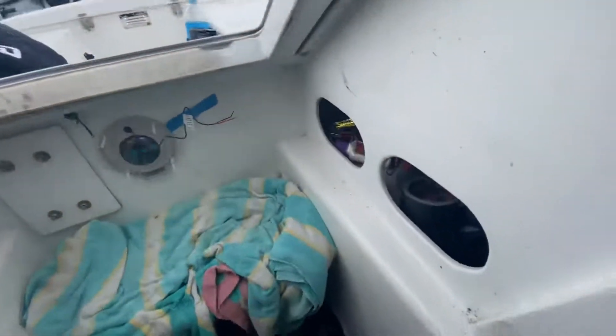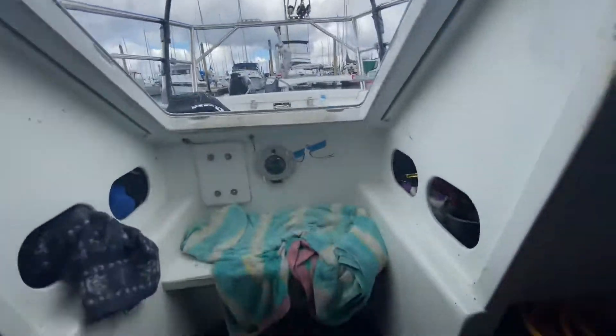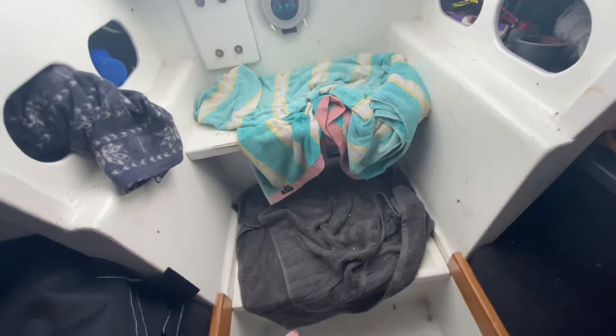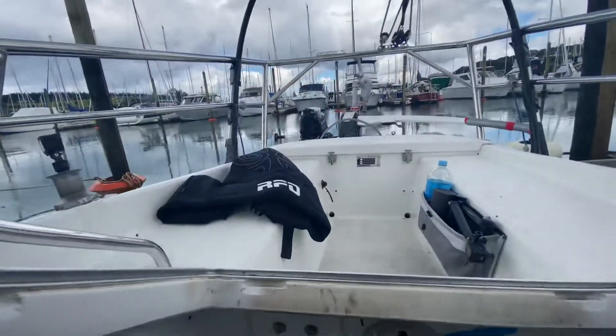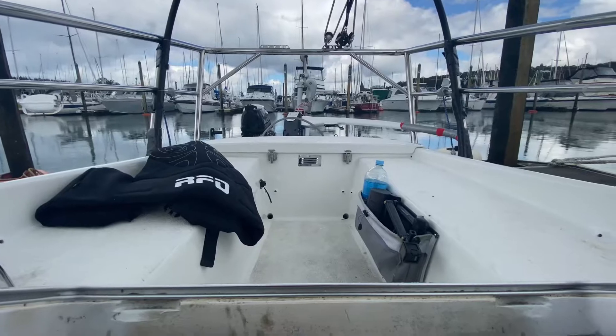Storage here and here in the companionway, and there's the cockpit. Batteries are under there. That's where the diesel engine used to be — I hate diesel engines. I've got a trusty outboard that's never missed a beat.